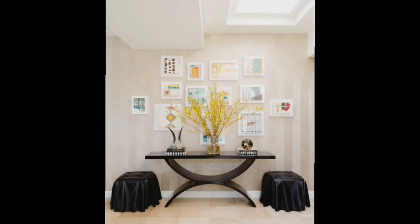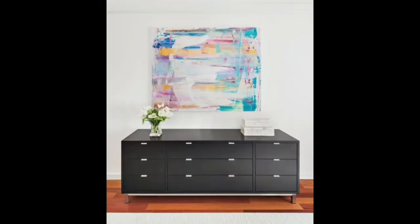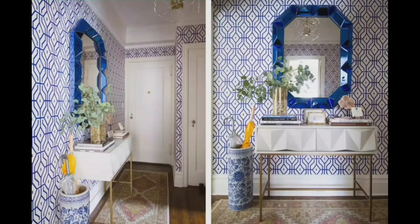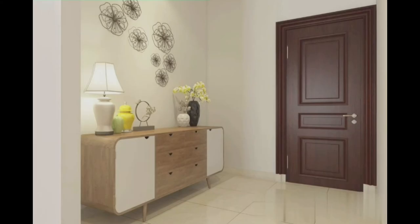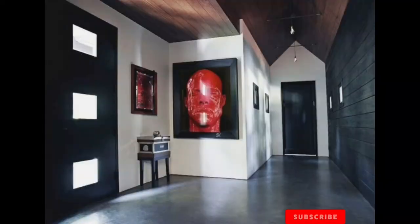You can customize your foyer to fit various circumstances. If you enjoy decorating your home for special occasions such as Christmas, New Year's Eve, birthdays, Halloween, and other holidays, depending on the occasion, you can renovate with any theme.